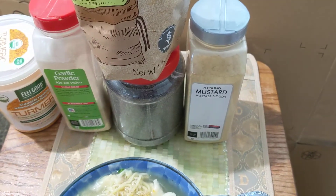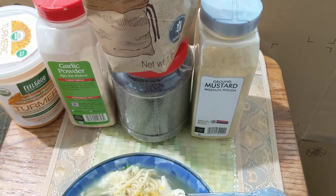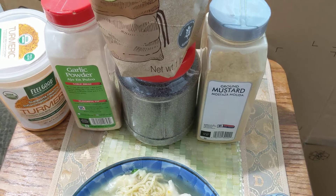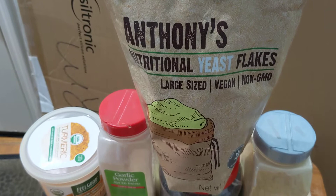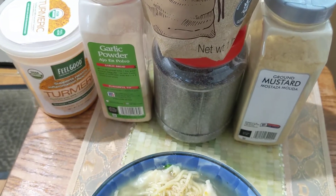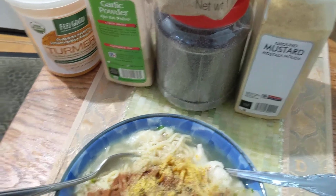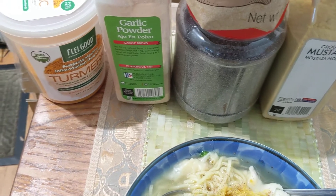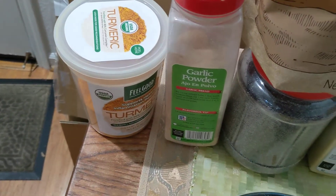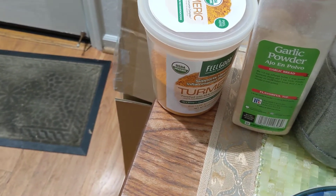I spread some of these in there. The ground mustard powder is to activate the anti-cancerous element in the frozen vegetables. Anthony's nutritional yeast is to help burn fat. Black sesame is good for the brain — and also, I don't know if it's a myth or not, but it's supposed to help you keep your hair black. Garlic powder is for burning fat, and turmeric is for anti-inflammation.